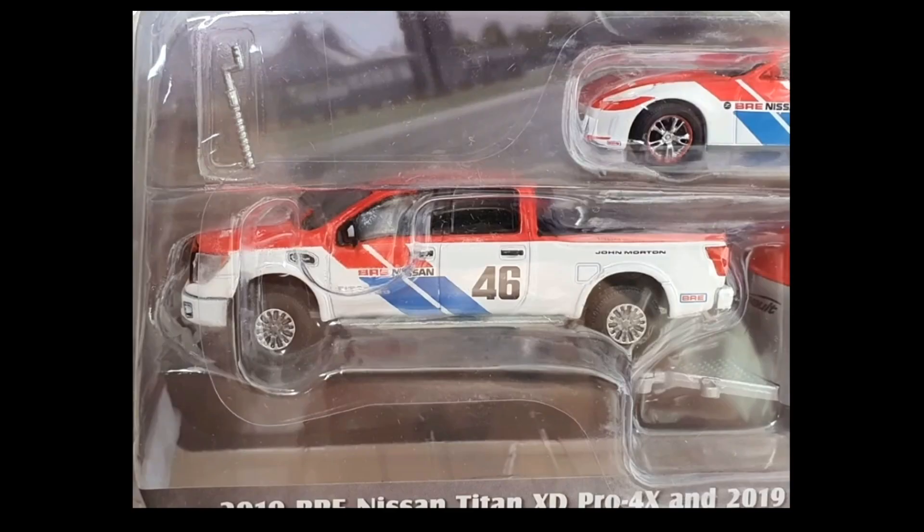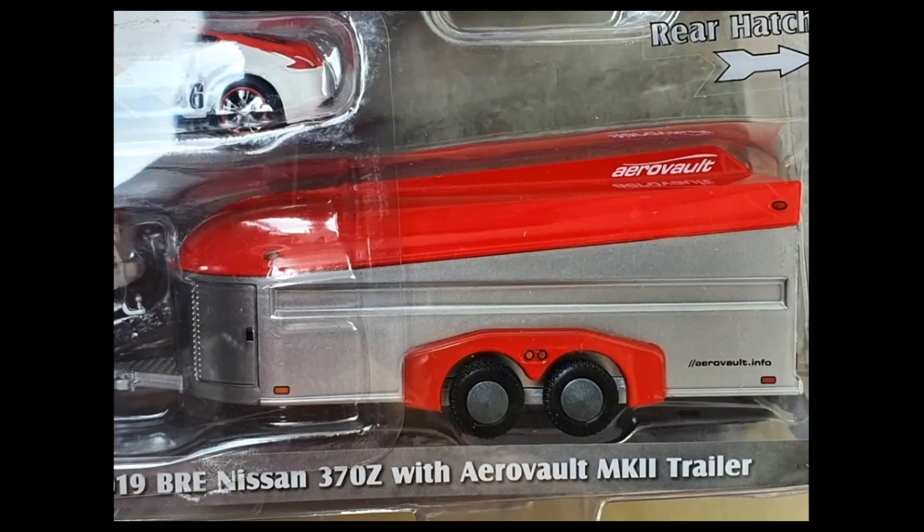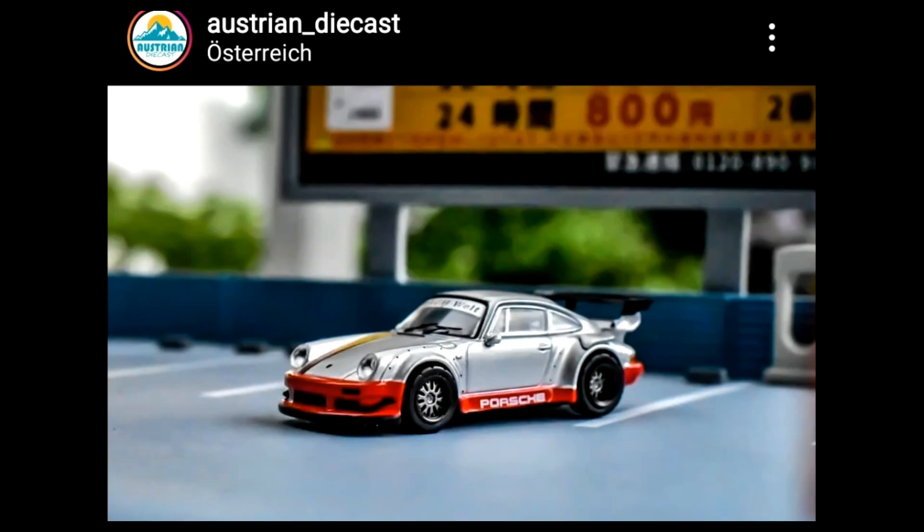Let's start off with this new Greenlight Hitch and Tow series, uploaded by Hot Wheels Slovenia. Three new sets here — we've got the 1967 Ford F100 and Mercury Cougar. The Ford F100 is beautiful with amazing details, and the Mercury Cougar is another beautiful casting. Here is the 2019 Ford F350 Lariat — man, this truck is really big!